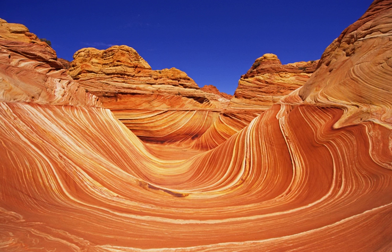The Vermilion Cliffs themselves run along the southern and eastern edges of this national monument. Much of the monument's land consists of the Paria Plateau, a flat area extending northward from the tops of the cliffs.